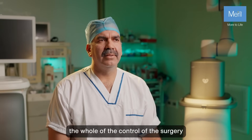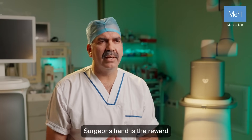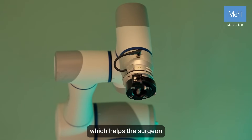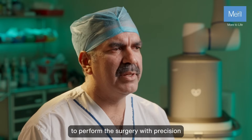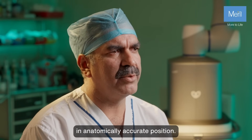During robotic surgery, the whole control of the surgery is in the surgeon's hand. It's the robot which helps the surgeon to perform the surgery with precision and place the implants in anatomically accurate position.